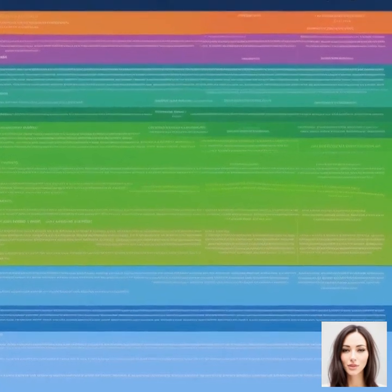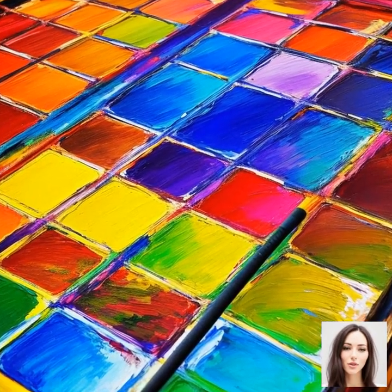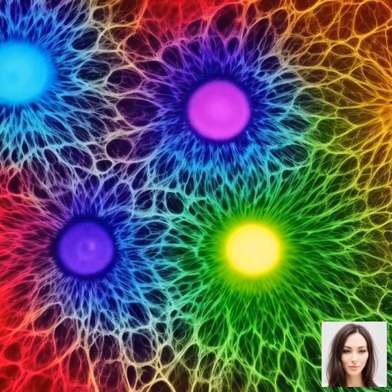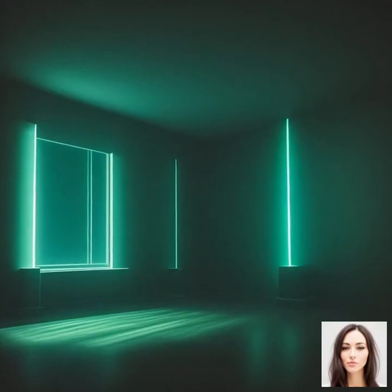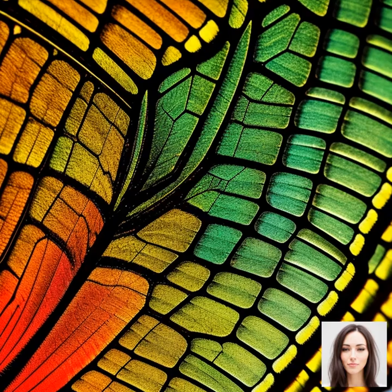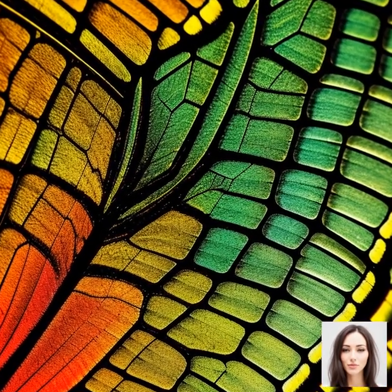The visible spectrum — that's the part of the electromagnetic spectrum that our eyes can see — ranges from violet, which has the shortest wavelength, to red, which has the longest. All the other colors we see are just different wavelengths within this spectrum. So there you have it: a crash course on the physics of light and color perception. The world around us is a colorful smorgasbord of light waves, and our eyes are the perfect tools to interpret them. It's a beautiful dance between science and nature.